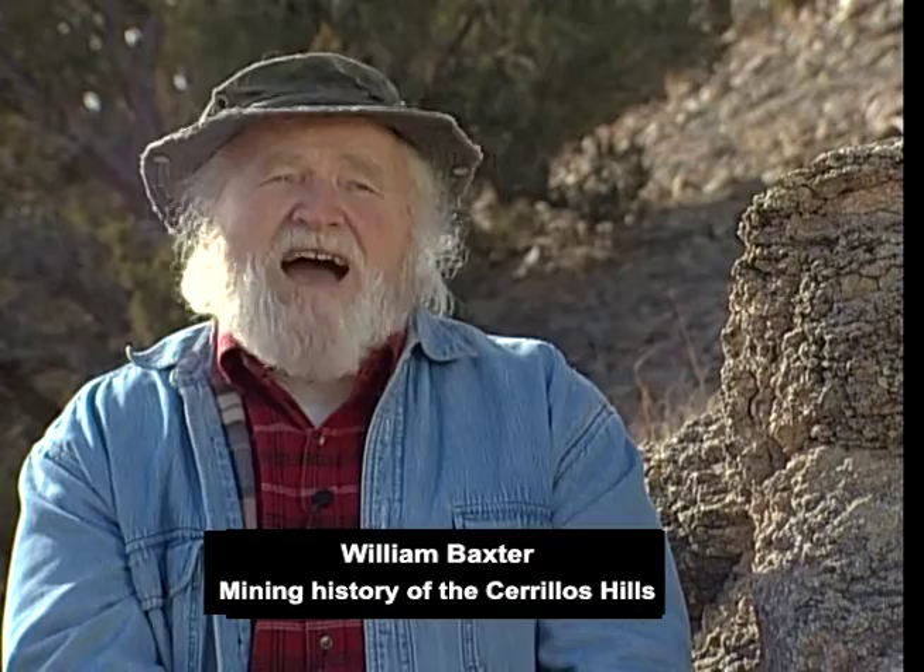Five brothers lived here, with a ranch on the north side of the hills. Anyone that happened to come onto the land, the brothers would run off. Even though this land theoretically was open to homesteading, nobody could successfully do it. The most powerful territorial politician of the time was Stephen Elkins, who developed the Ortiz Mountains, Cerritos Township, and a lot of this land around here, and also wanted to develop the Cerritos Hills.